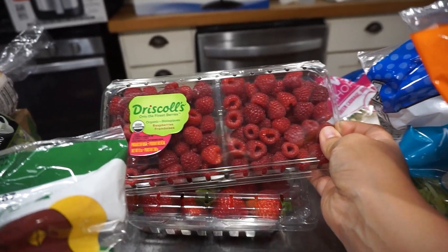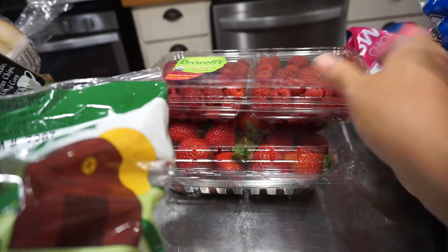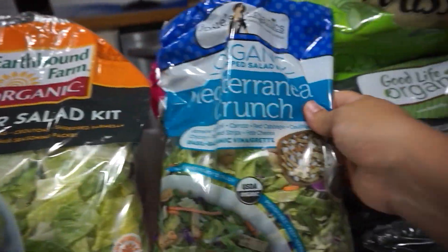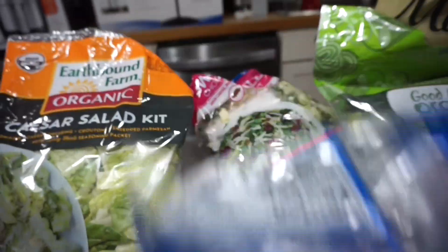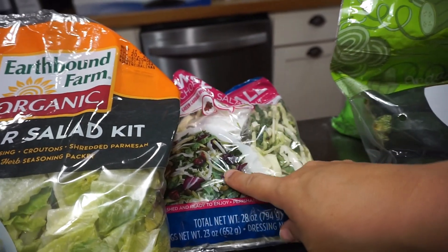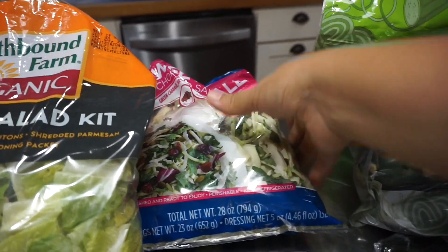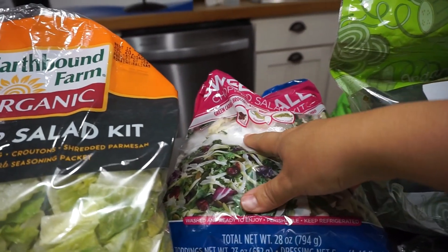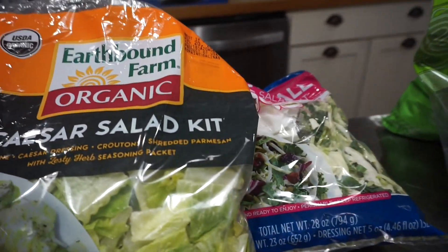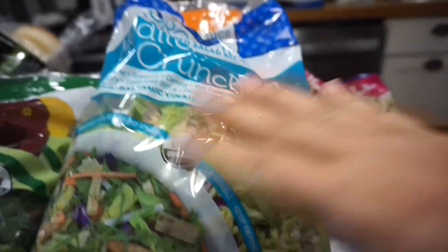A package of raspberries and a package of strawberries — both organic. A Caesar salad kit. A Mediterranean crunch salad kit. And the chopped sweet kale salad. I love this one and the dressing — I specifically really like the dressing. The husband doesn't, so he'll just have the salad and use his own dressing. Same with the Mediterranean one — he doesn't like the dressing but I do, so he'll just use a different dressing.